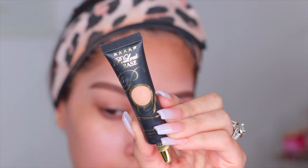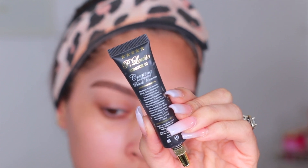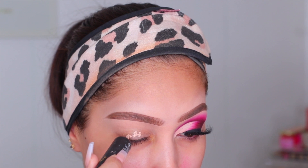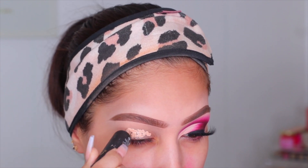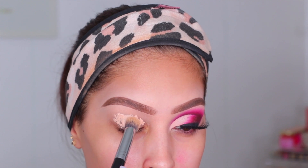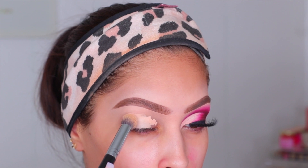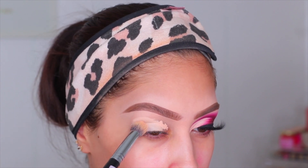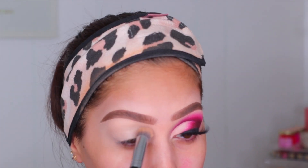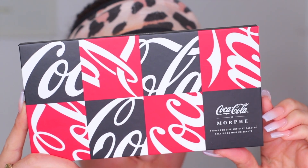To start today's look, I'm first going to prime my eyes. This is the P Louise base in the shade Rumor Number Two — this is the only thing I use to prep my eyes for eyeshadow. It's amazing; it also cancels out any discoloration on the lids or veins. I put on a decent amount and drag it all the way out to the tail of my eyebrow. I'm blending this out with the Morphe M173 brush — I love this brush — and I do not set this with a powder.